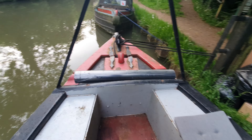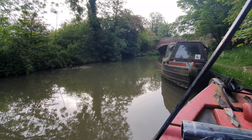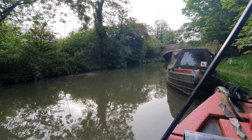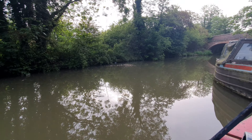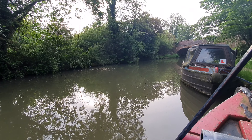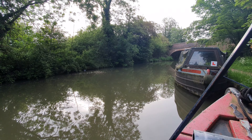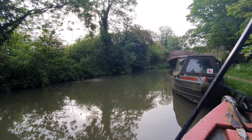Look at that view — that's what I'm waking up to. Isn't that gorgeous? I'm at Rugby on the Oxford Canal.